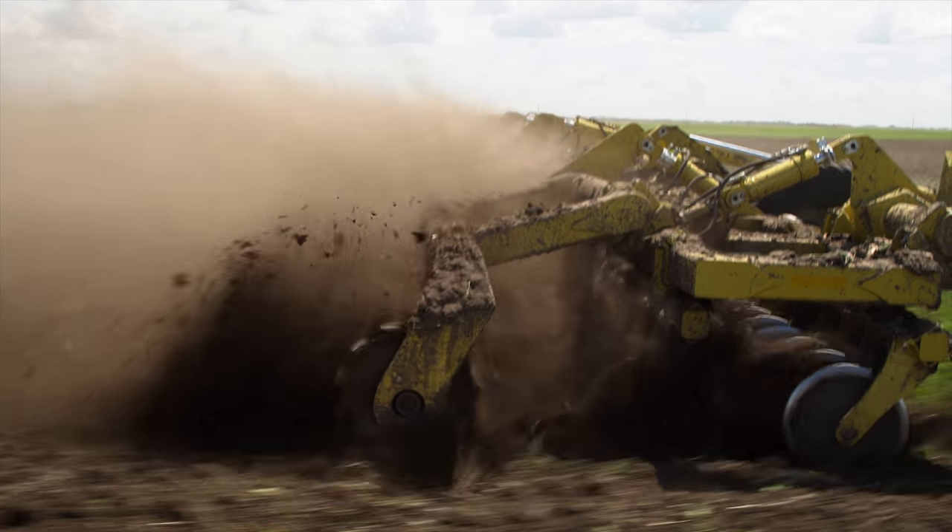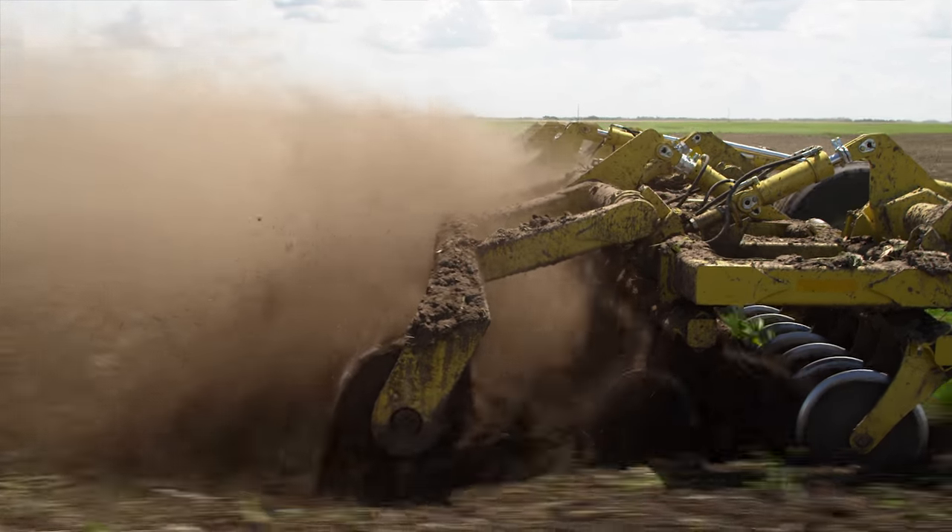We saw the marketplace needing a machine that could potentially do the work of a heavy-duty tandem disc that has traditionally managed heavy residue across Western Canada, as well as leave it in a more seedbed prepared state.